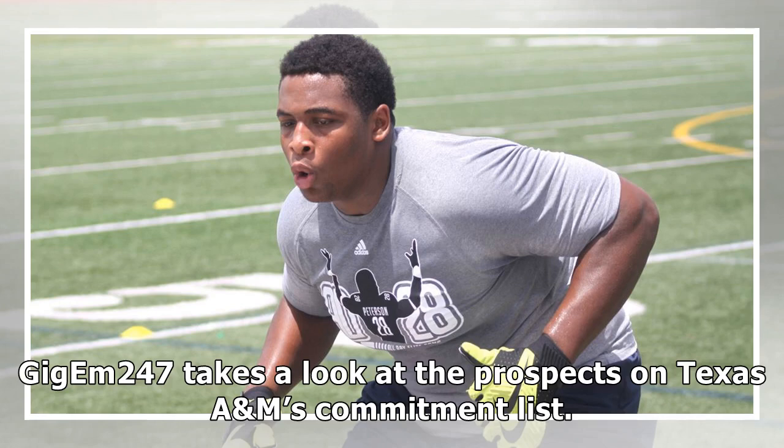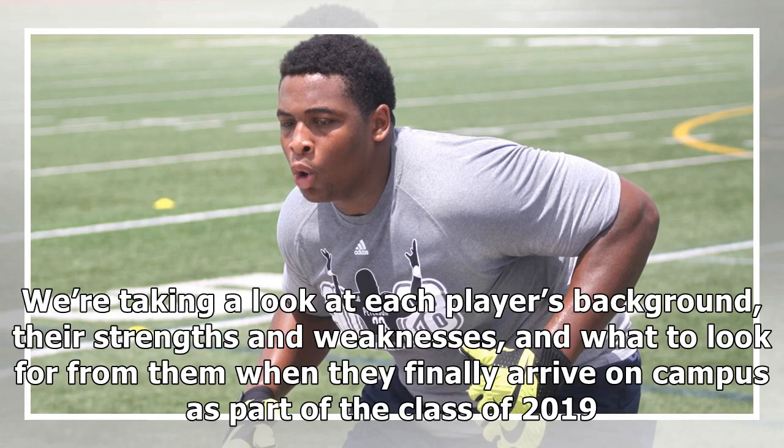GiJim247 takes a look at the prospects on Texas A&M. We're taking a look at each player's background, the strengths and weaknesses, and what to look for from them when they finally arrive on campus as part of the class of 2019.